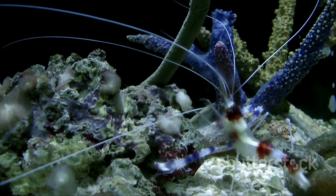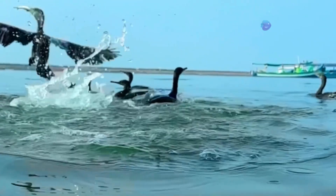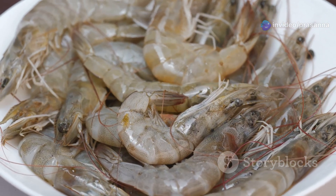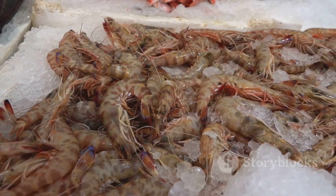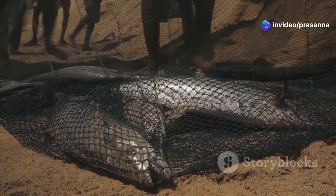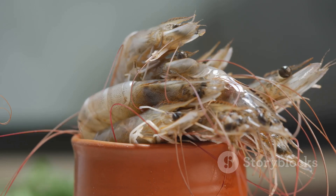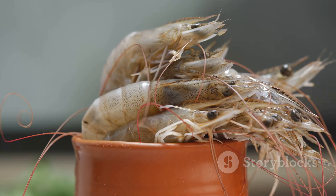Prawns play a crucial role in marine ecosystems. They are a vital link in the food chain, serving as prey for larger fish, birds and marine mammals. They also contribute to nutrient cycling by consuming organic matter and releasing nutrients back into the ecosystem. Furthermore, prawns are a significant source of food and income for people worldwide. Sustainable fishing practices are crucial to ensure the long-term health of prawn populations and the marine ecosystems they inhabit. Understanding the fascinating life cycle of prawns allows us to appreciate their importance and contribute to their conservation.